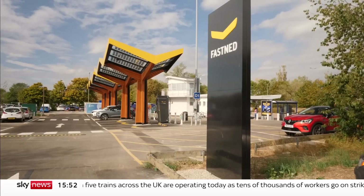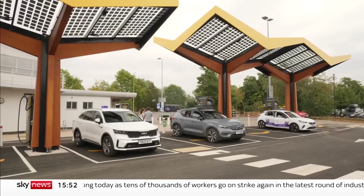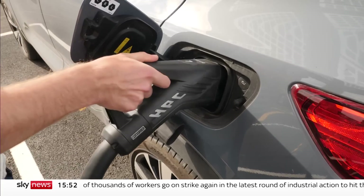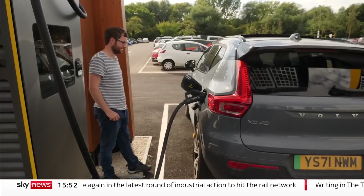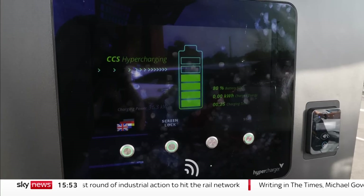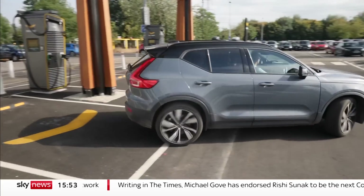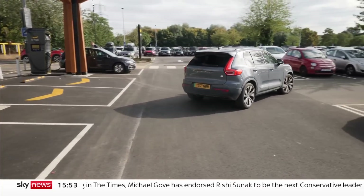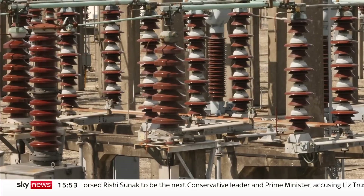Take electric vehicles. This is Europe's most powerful electric car charging hub, connected directly to the Oxford battery. Just as well — three cars plugged into these superchargers at the same time draw more power than 100 homes. If you add the demands of electrically powered air source heat pumps into the mix, you can start to see why electricity demand is projected to double by 2050.